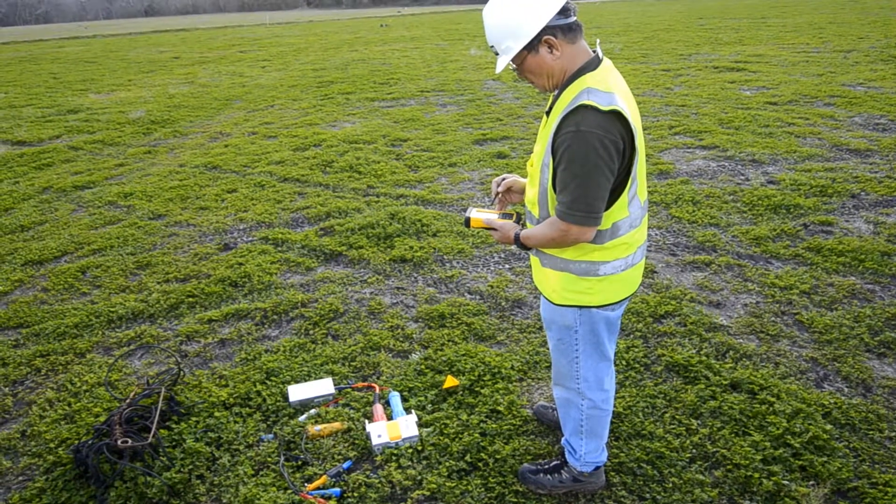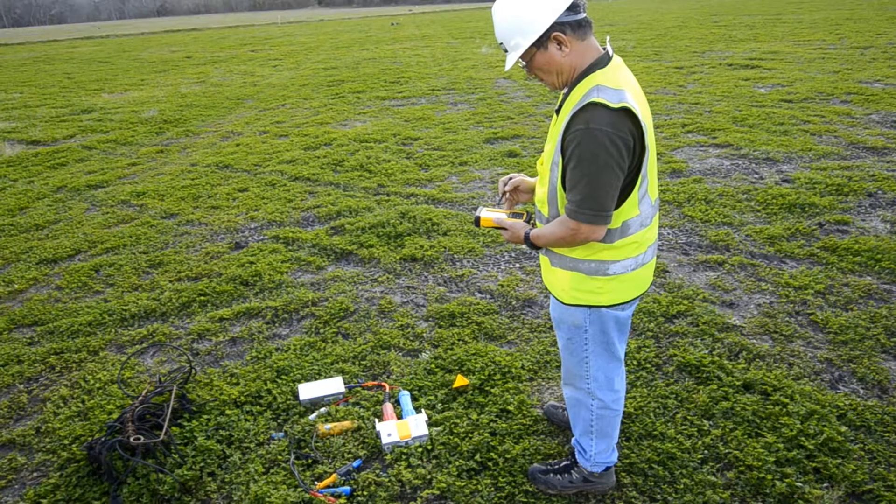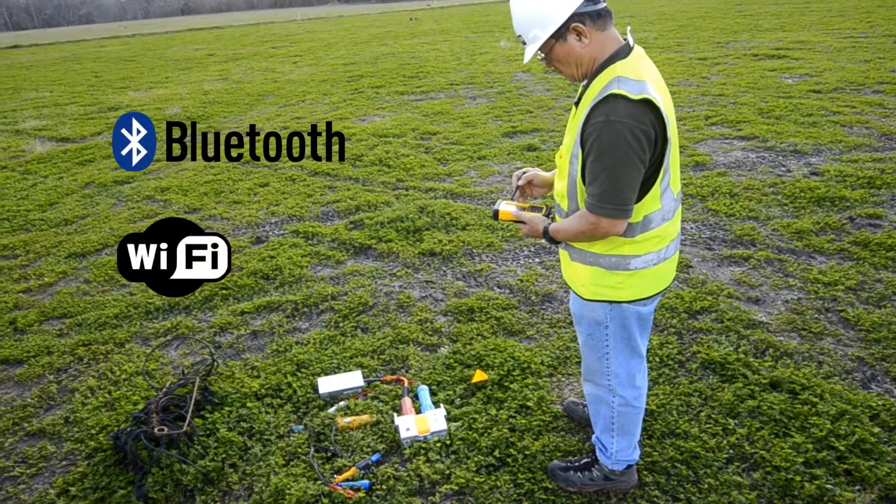Crews are also able to monitor equipment status by communicating locally with the field station unit via Bluetooth or Wi-Fi technology.